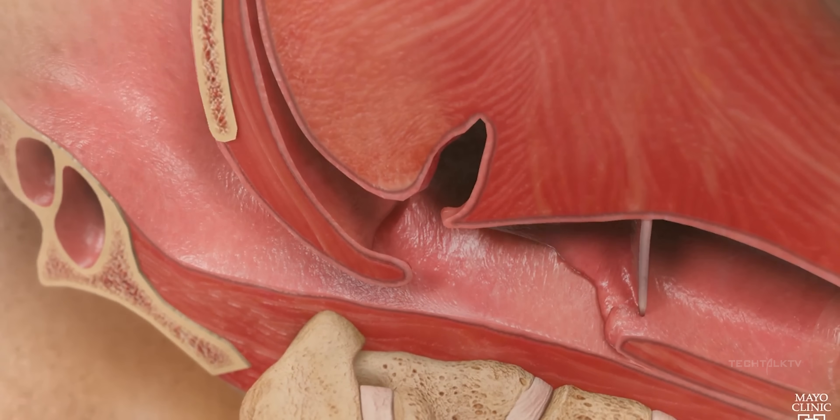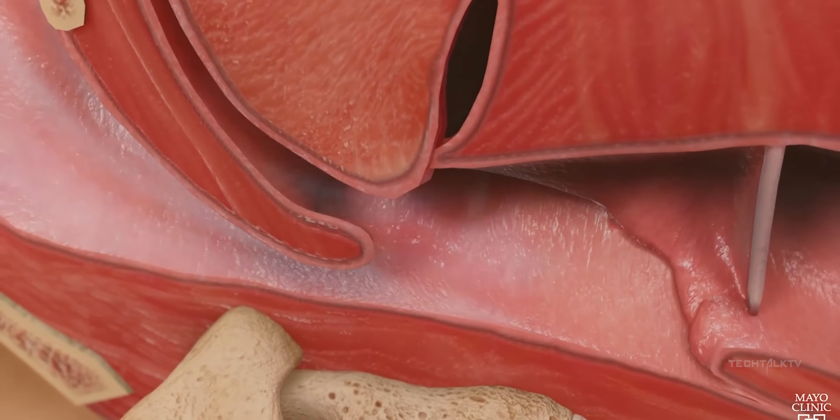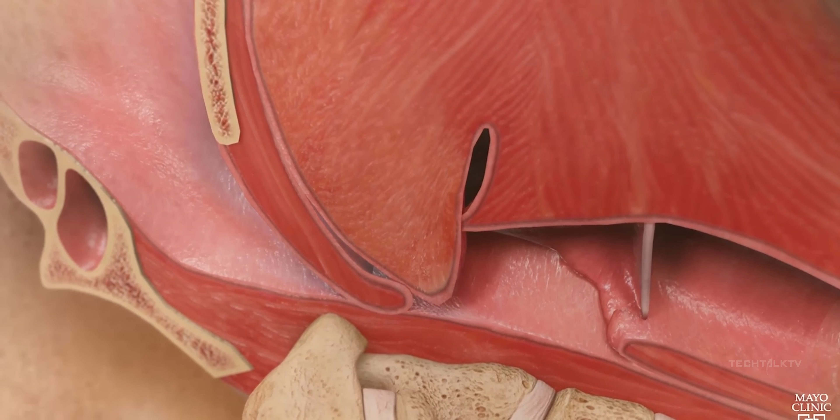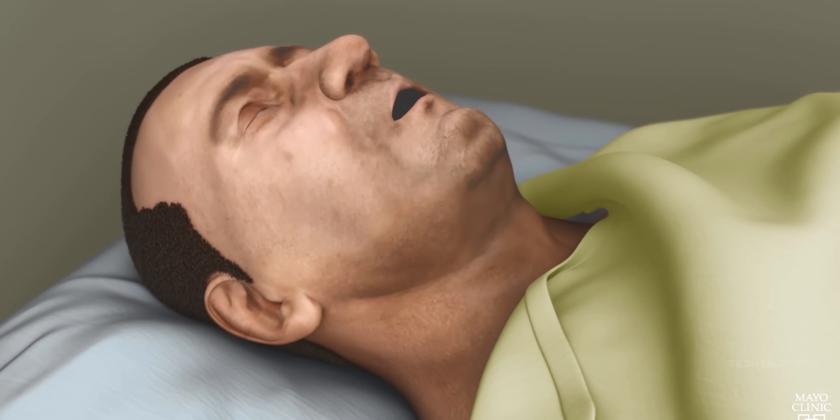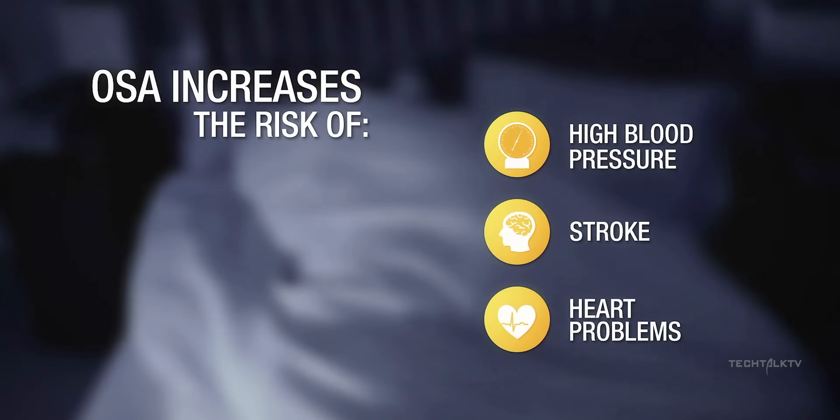And sleep apnea is no joke. Many folks don't even know they have it. Untreated, it can lead to feeling like a zombie during the day, wrecking your sleep quality, and even tagging along with some serious health issues like high blood pressure, heart disease, and strokes. Having a watch that can potentially sound the alarm on sleep apnea is a game-changer.